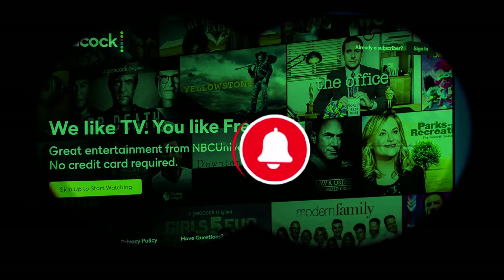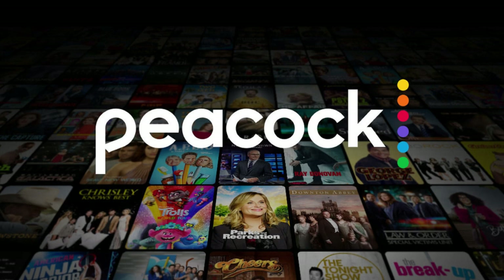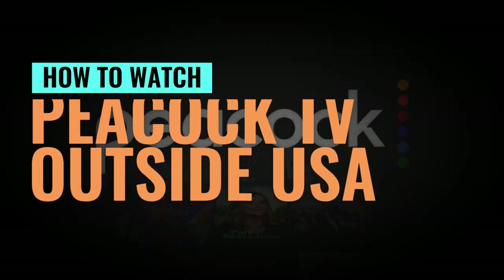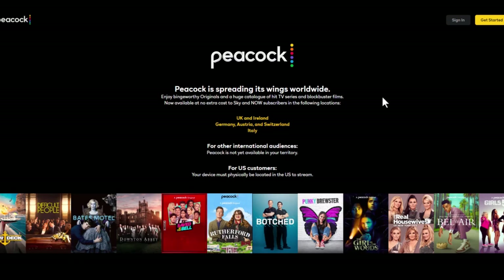If you are looking for a way to access Peacock TV outside the USA, you are in the right place. In this video, I will show you a 100% working solution that will get you access to Peacock TV outside the USA. First and foremost, Peacock TV is only available to stream in certain countries, and if you try to access it elsewhere, you won't be able to get through unless you use a VPN.